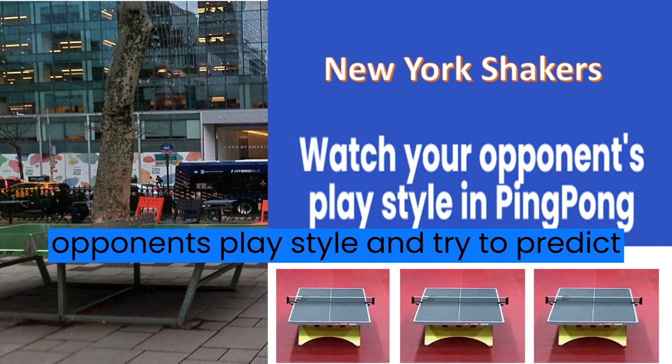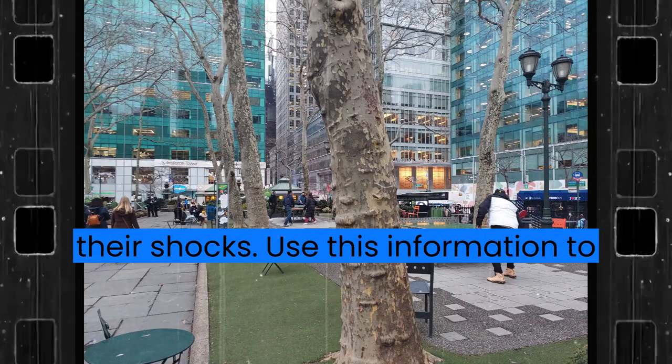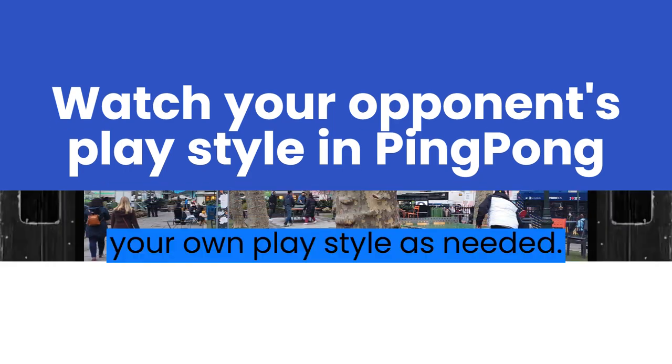Study your opponent. Watch your opponent's play style and try to predict their shots. Use this information to your advantage, and make adjustments to your own play style as needed.